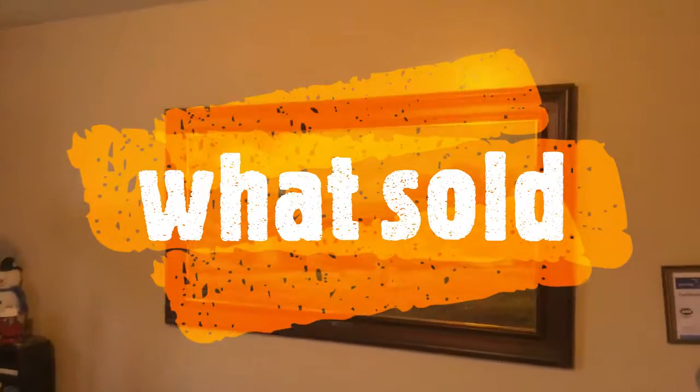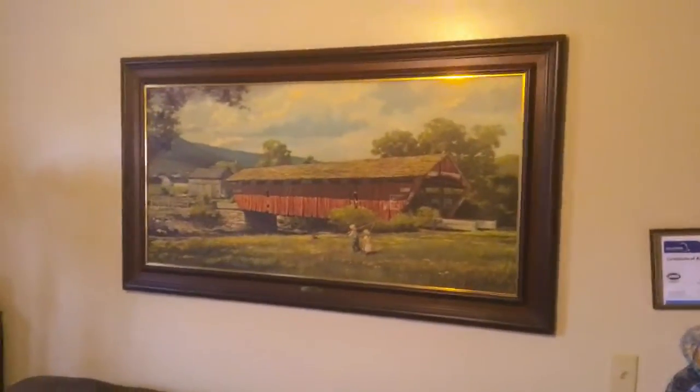Hello YouTube. This is John and Pam Tromethic. Here's Pam. Hi. We're back with a sold video today.